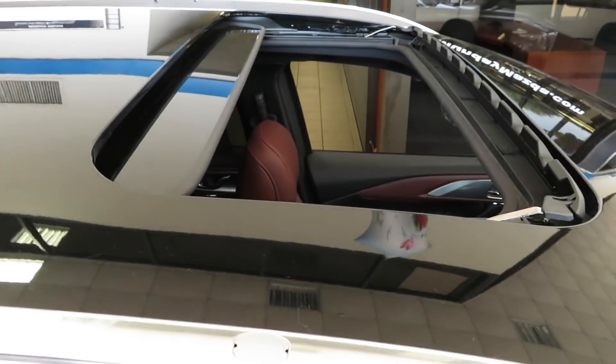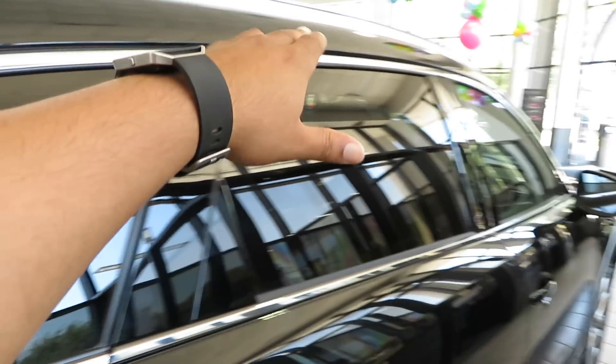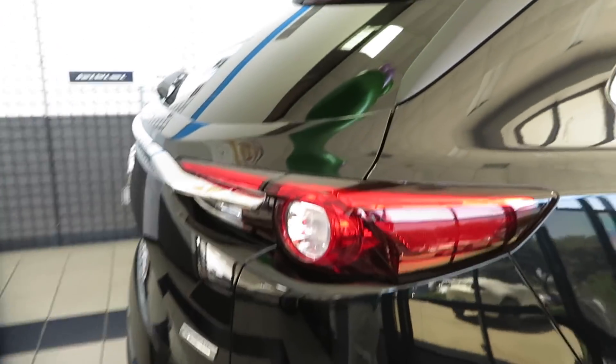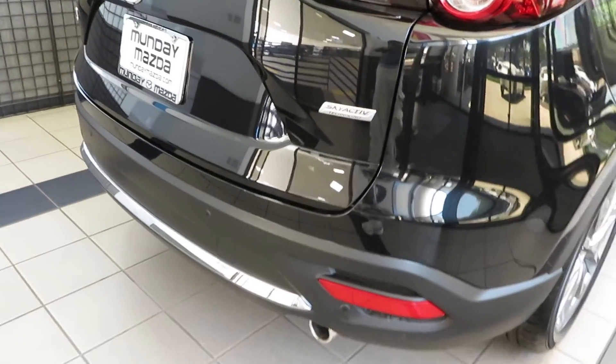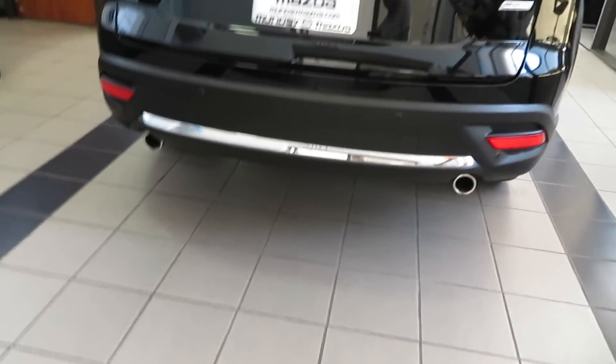LED turn signal right there. Nice chrome on the bottom of the doors. Got your roof rails up there. Sunroof as well, and it's open. Chrome accenting around the windows all the way through — gives it a nice touch. Dual exhaust in the back as well. Mazda badge and SkyActiv Technology badging on the rear.